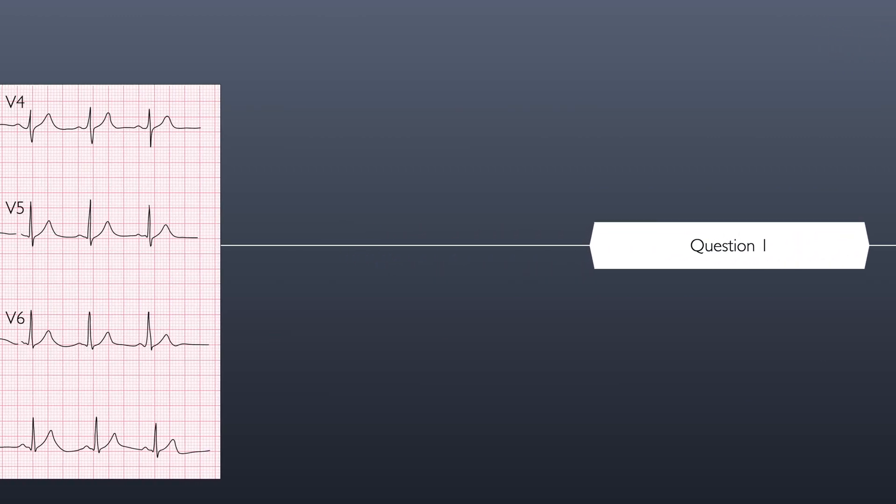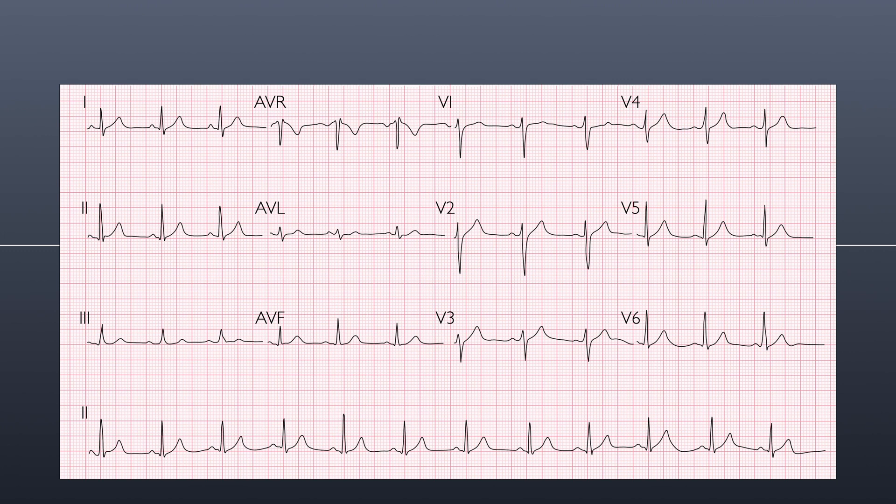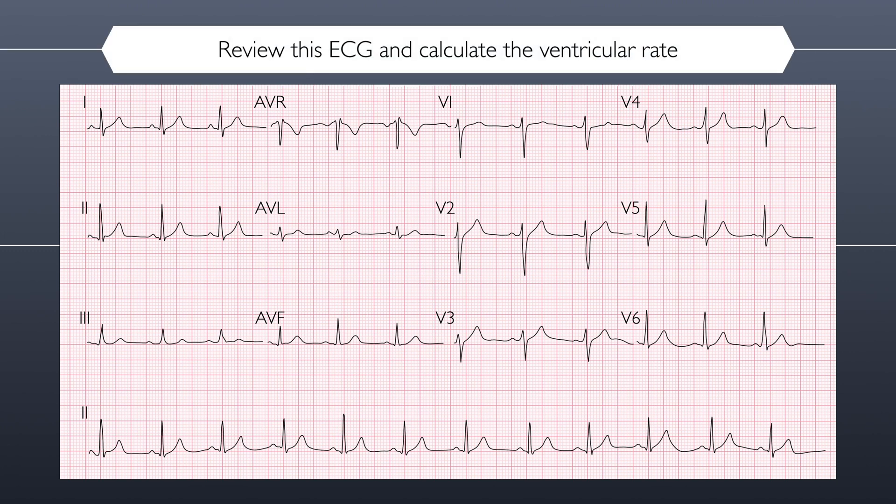Question one. Now, to ease you into this, we'll start with a straightforward question. Review this ECG and calculate the ventricular rate. Here are your four possible answers. Remember that only one of them is correct.